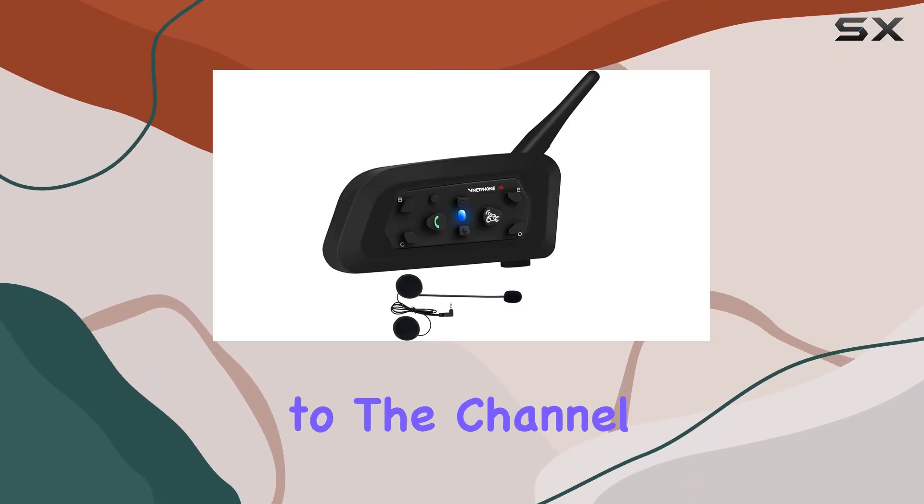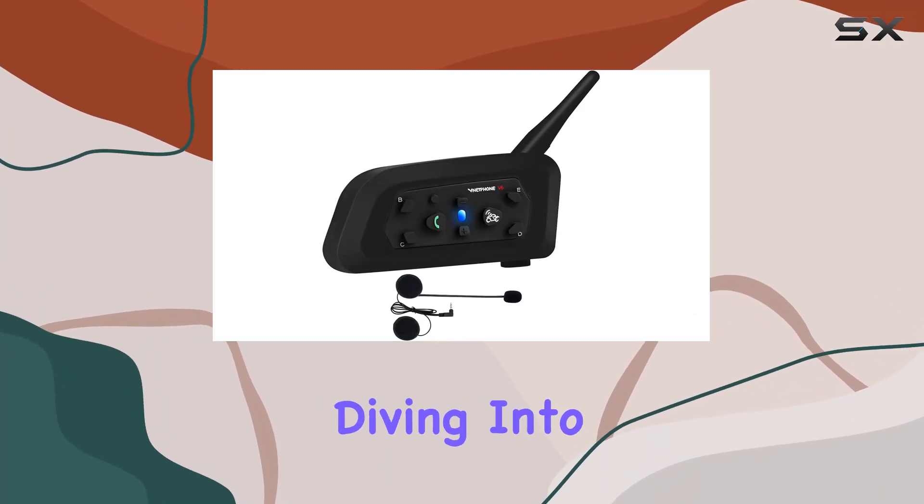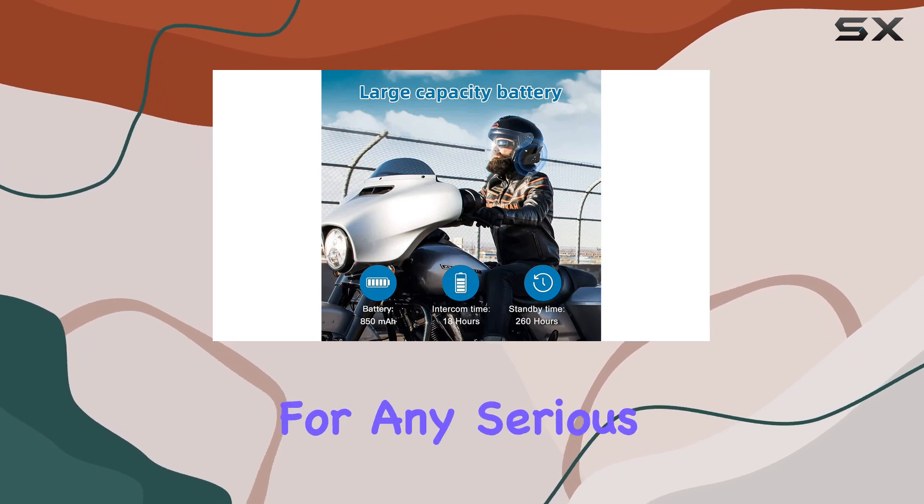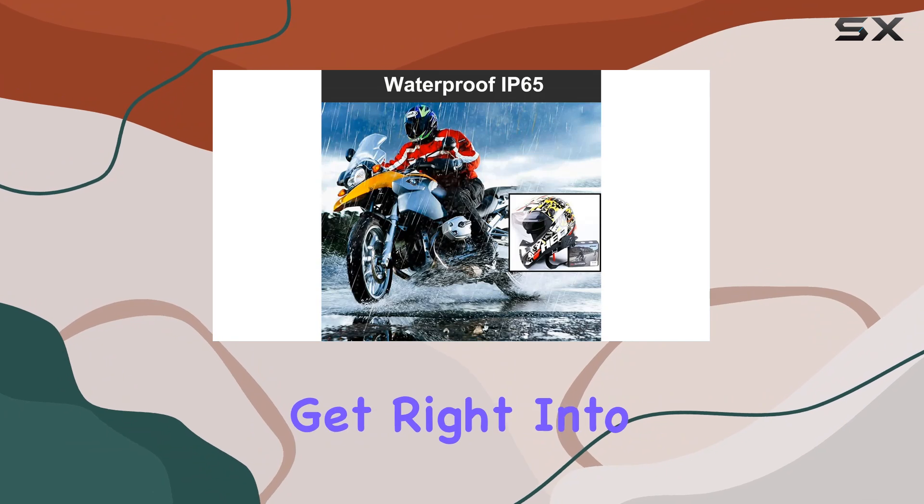Hey everyone, welcome back to the channel. Today, we're diving into the Aegea's V6 Bluetooth motorcycle intercom, a must-have for any serious rider. Let's get right into it.